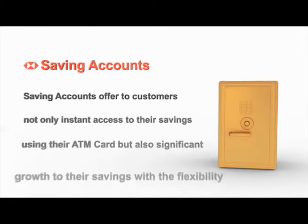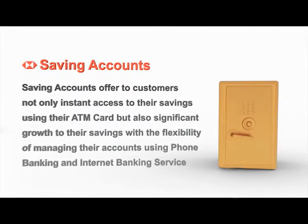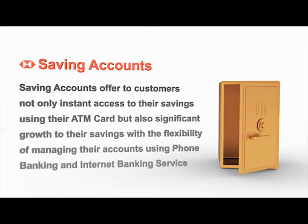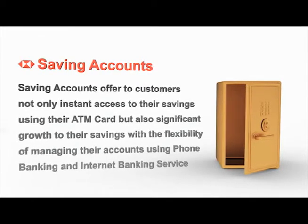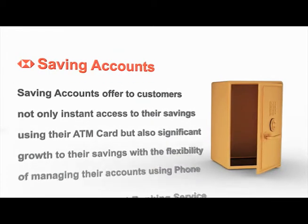Savings accounts offer customers not only instant access to their savings using their ATM card, but also significant growth to their savings, with the flexibility of managing their accounts using phone banking and the internet banking service.